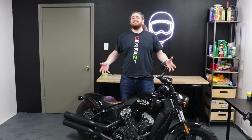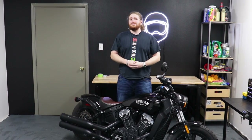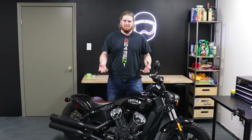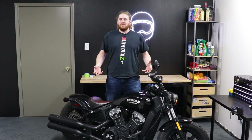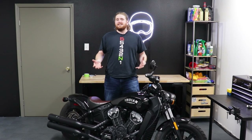What bike is this? This is the Scout Bobber. We rented it today on Twisted Road. We're going to be comparing it against our Sportster and see once and for all which is the better American cruiser. We're going to take these bikes out in the city, in the twisty roads, on the highway, and really shake down both of these bikes and see what they're all about.